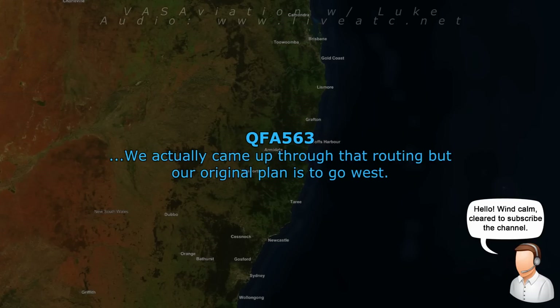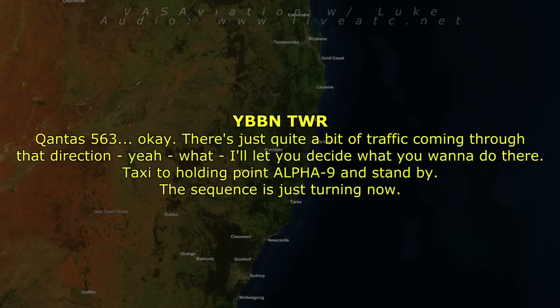QL563, roger. We actually came up through that through Sydney — our original plan was to go that way. OK, there's just quite a bit of traffic coming through that direction. Yeah, alright, I'll let you decide what you want to do. You can taxi to holding point alpha 9 and stand by — the supervisor is just talking to me now.